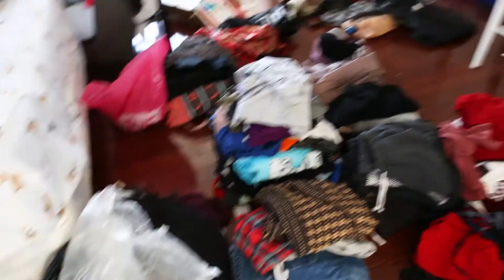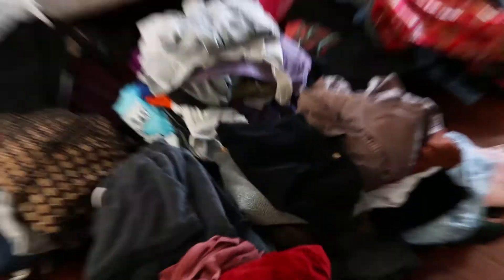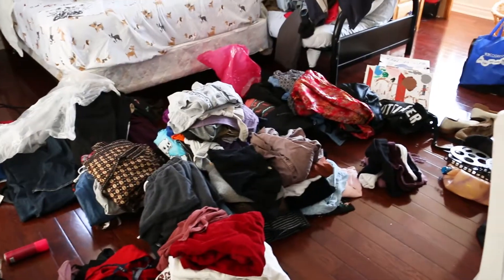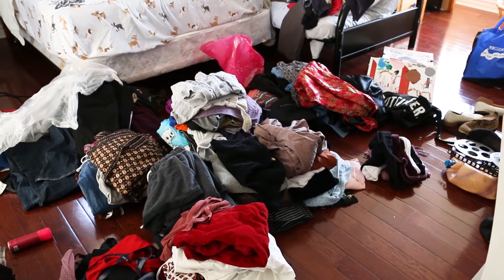So it looks like a huge mess here but everything is actually organized into piles — this is tops, these are pants, and so on. Now I have an idea of how many bins I need to get.